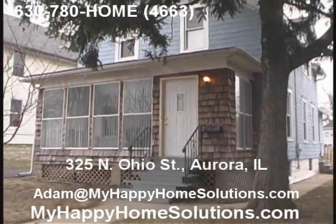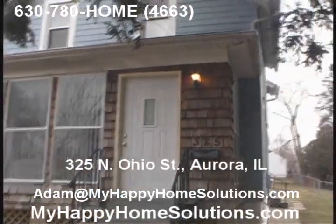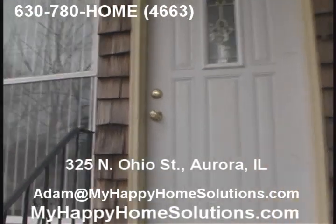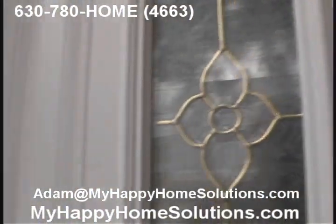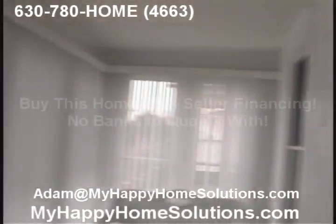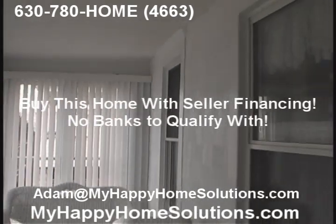We're here at 325 North Ohio in Aurora. We have a beautifully restored and upgraded four-bedroom, three-bath home, with an entryway into a very nice three-season porch — very bright.